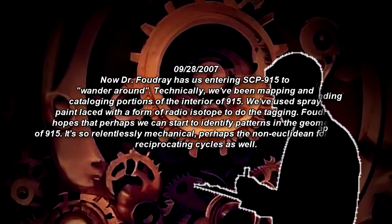September 28, 2007. Now Dr. Fowdry has us entering SCP-915 to wander around. Technically, we've been mapping and cataloging portions of the interior of SCP-915. We've used spray paint laced with a form of radioisotope to do the tagging. Dr. Fowdry hopes that perhaps we can start to identify patterns in the geometry of SCP-915. It's so relentlessly mechanical — perhaps the non-Euclidean aspects follow reciprocating cycles as well.